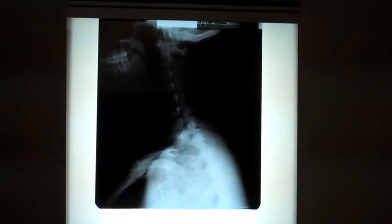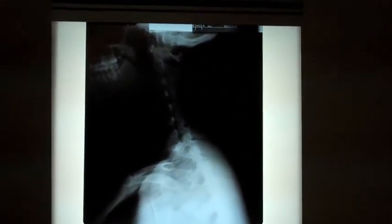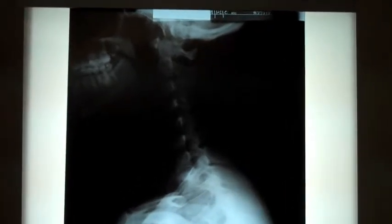At Rivera Family Chiropractic Center, we do a full examination, and here is an example of x-ray films that we would take. Once we take the films, we will sit and explain to the patient what our findings on the x-ray are.